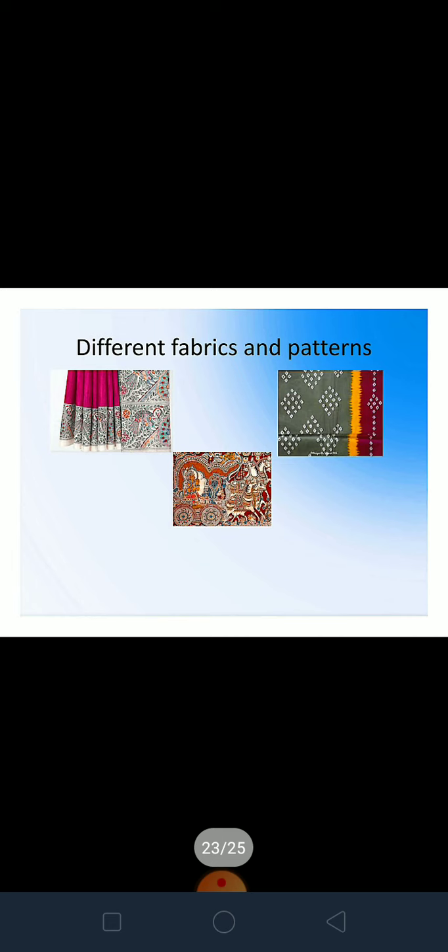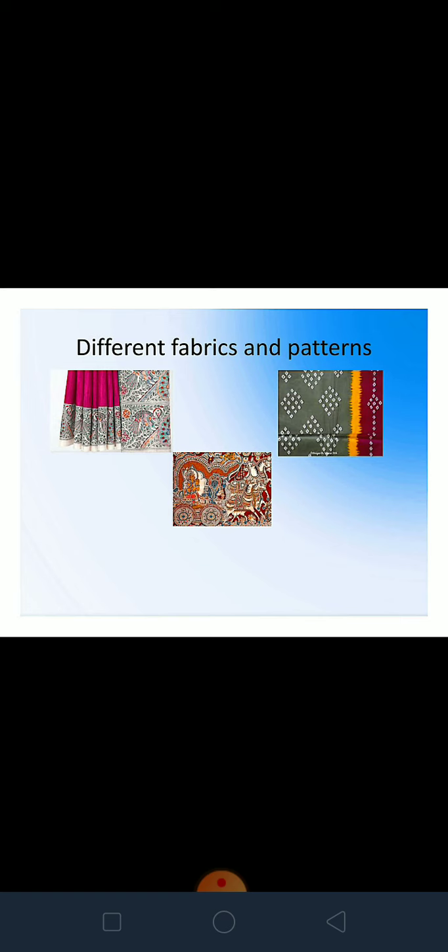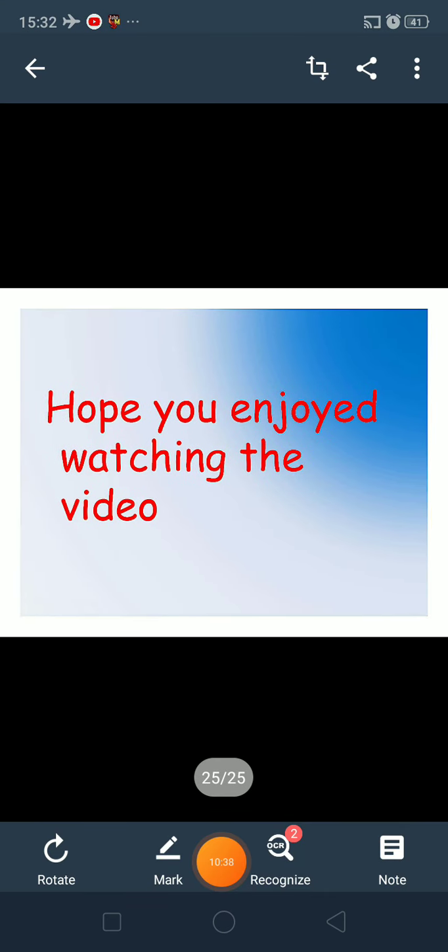The clothes we wear are made of different fabrics — some are simple cotton clothes, some are beautiful fabrics, and some are silk — depending on the occasion and climate. Clothes feature different patterns inspired by flowers, leaves, and paintings. Some special styles of fabric and clothing come from different parts of India: a saree with Madhubani style, a Kalamkari print, and a Bandhani style fabric. You can also see block printing, different types of silk, and the shawl from Kashmir. India is very diverse in all ways. That's all for today — I hope you enjoyed watching the video.